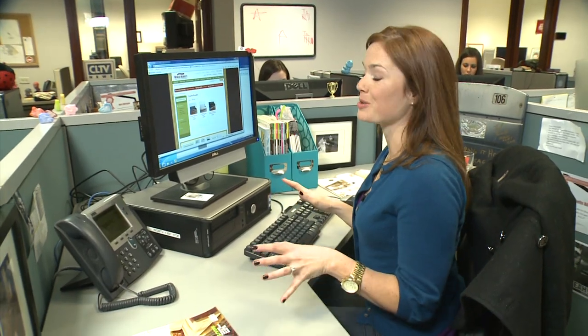When you're on the hunt for a specific look, the best place to start is online. You can do a lot of research and save yourself some time while you're out shopping.